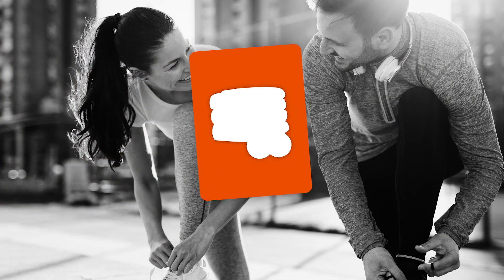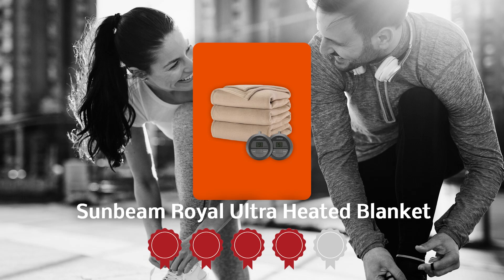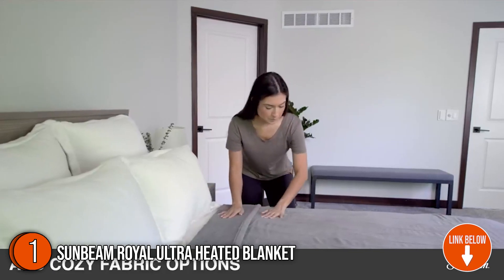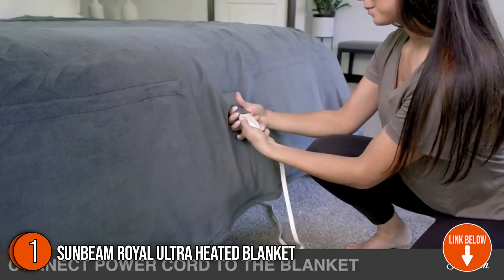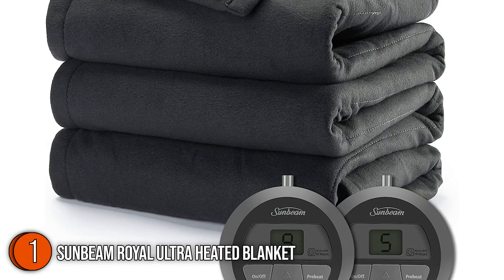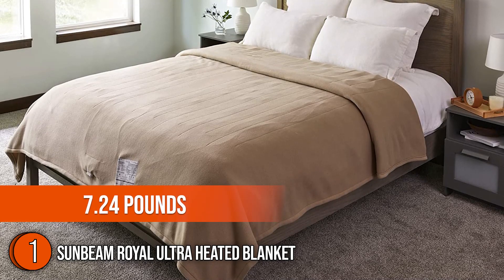The first electric heated blanket on the list is the Sunbeam Royal Ultra Heated Blanket, which our team at TrustedShoppyGuy.com has awarded a 4.3 badge rating. Made with 100% polyester in a quilted channel design, the Sunbeam Ultra Mushroom Heated Blanket is a sophisticated and functional addition to your bedroom. This product comes with 5 color options: Admiral Blue, Mushroom, Ivy, Cabernet, and Night Fog. In terms of dimensions, it is 75 inches in length and 39 inches in width, with a weight of 7.24 pounds.